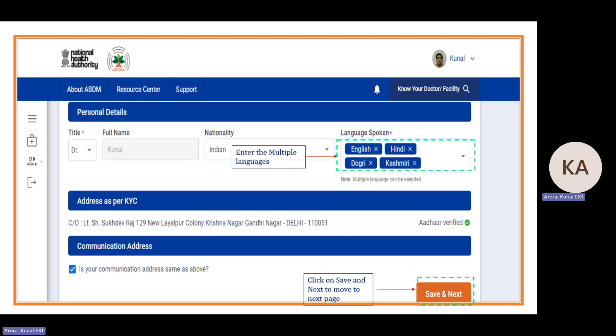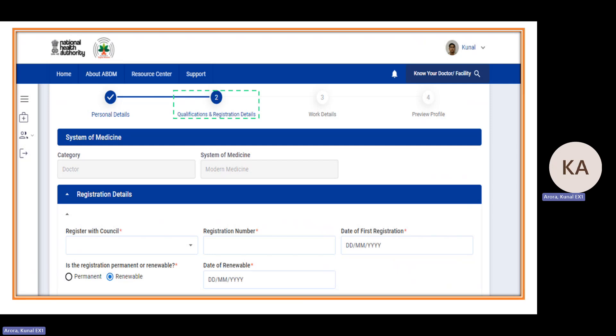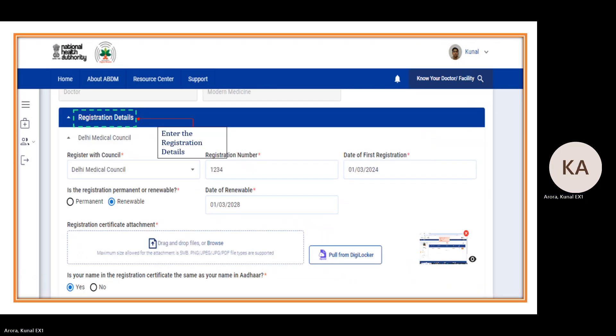In the qualification and registration detail page, category and system of medicine come from previous pages. For registration detail, you need to select the state registration council name, then provide the registration number, which can be alphanumeric. Also provide the date of first registration. If your registration is renewable, you need to provide the next renewal date. Registration certificate attachment is mandatory — you can upload up to 5MB in PNG, JPG, JPEG or PDF format.